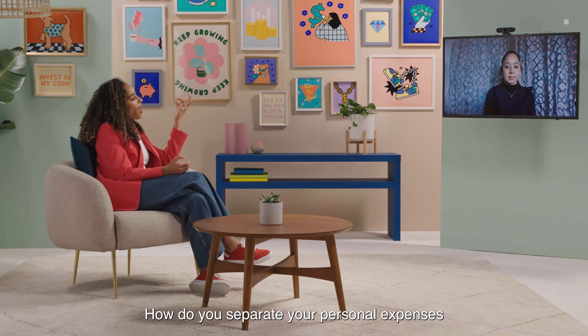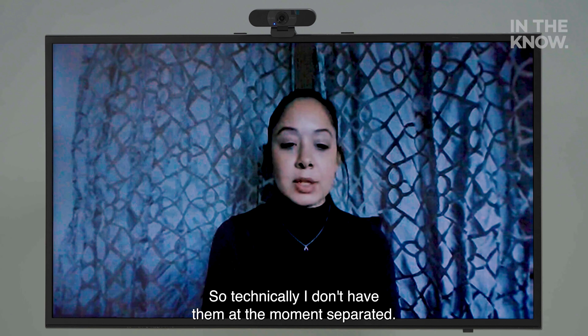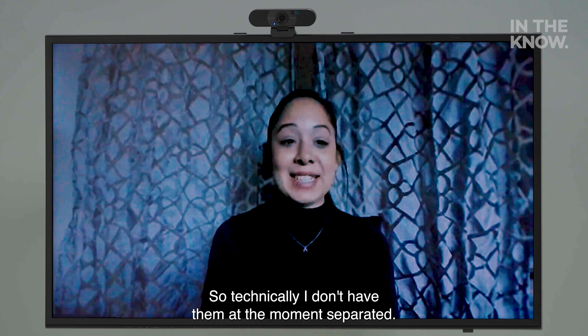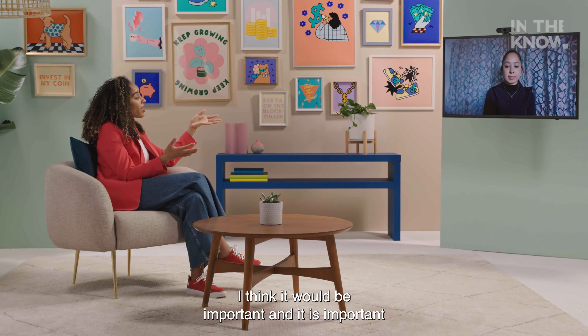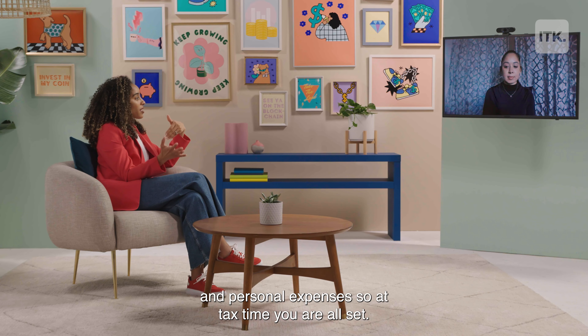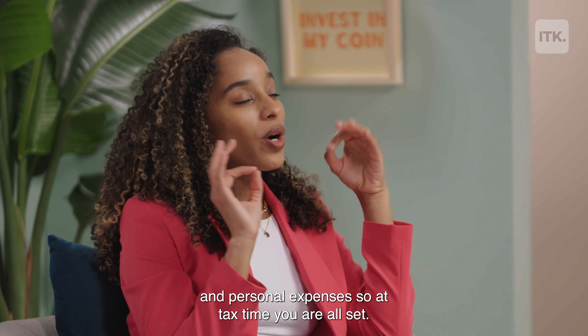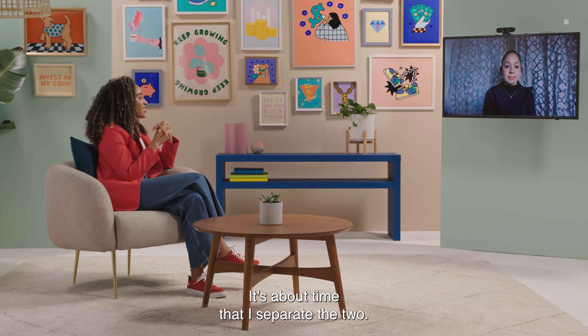Quick question for you, Jennifer: how do you separate your personal expenses and your business expenses? Technically, I don't have them separated at the moment. It is important for you to be able to separate those business and personal expenses so that at tax time you are all set. Thank you, I will do that. It's about time that I separate the two.